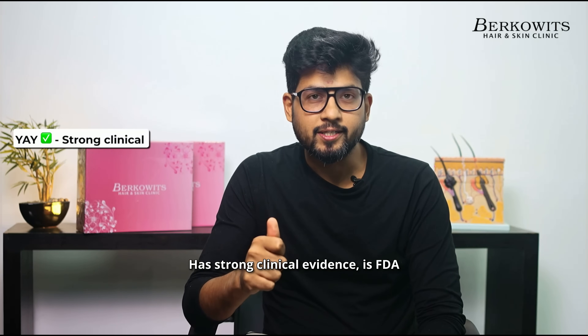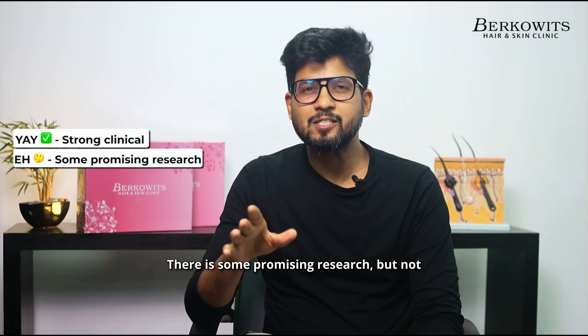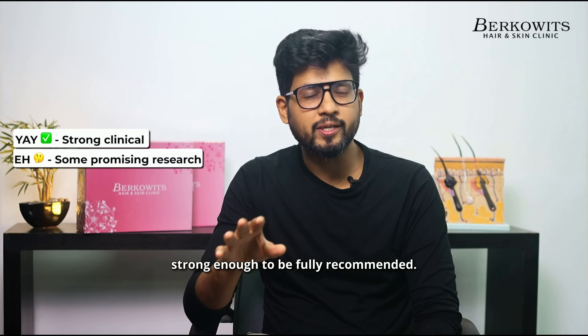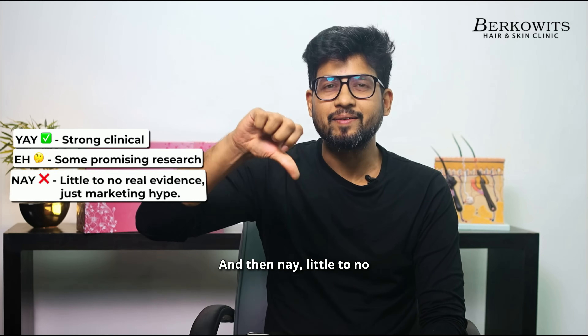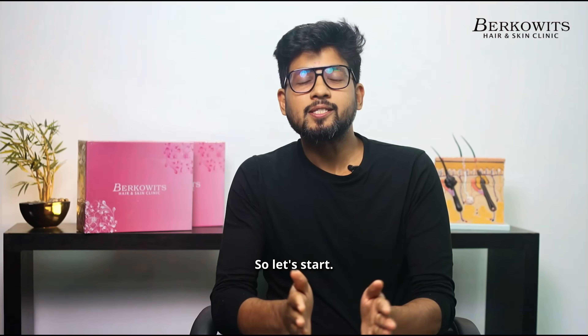Yeh has strong clinical evidence, is FDA approved, or widely accepted in dermatology. Ehn means there is some promising research but not strong enough to be fully recommended. And then Neh — little to no real evidence, just marketing hype. So let's start.